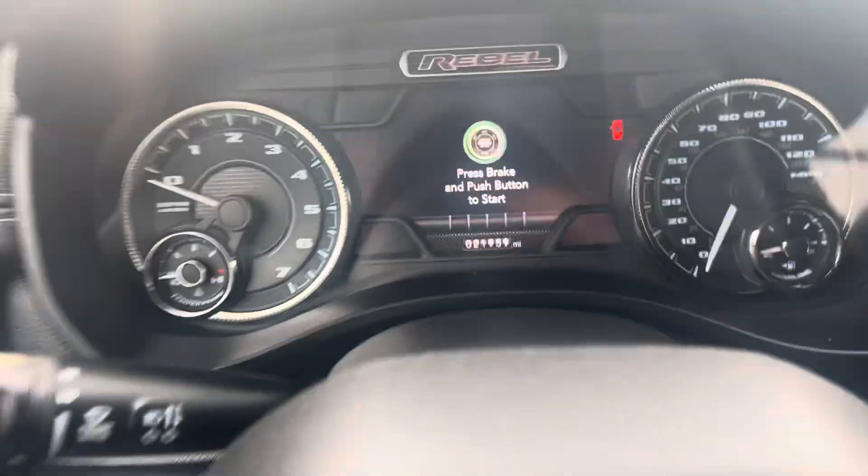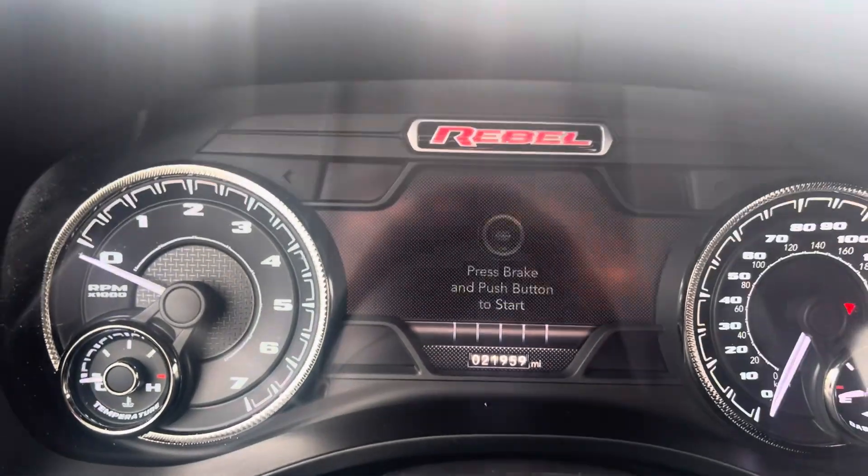Cold start here for you. Showing 21,959 on the odometer.